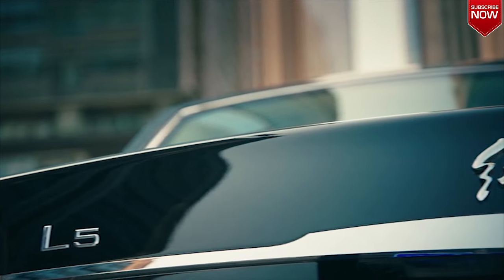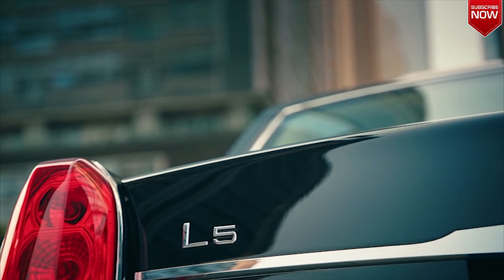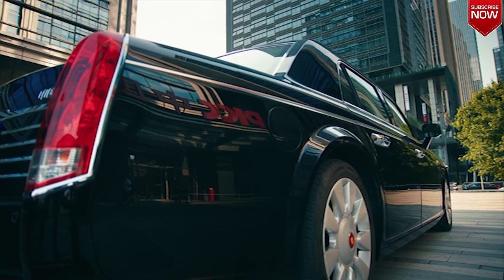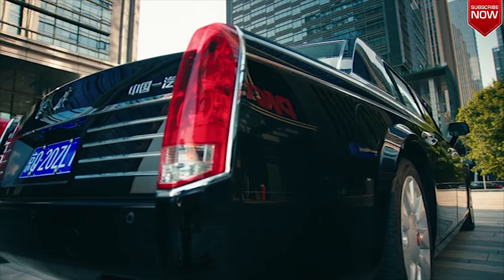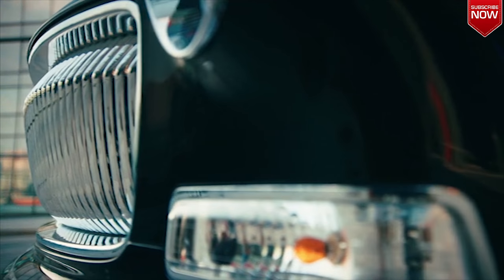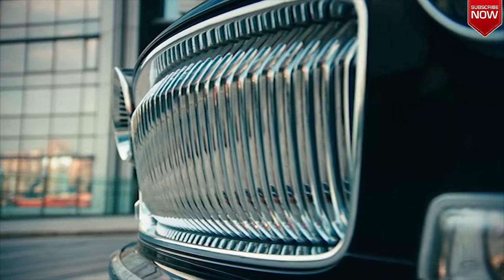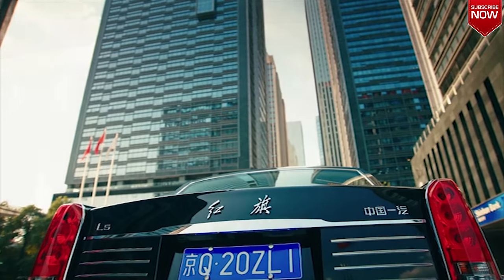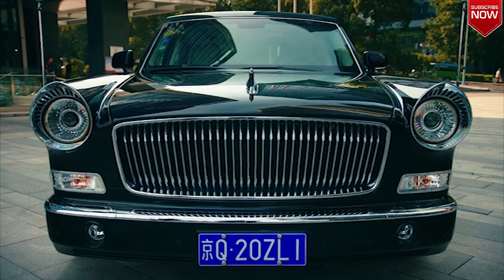Specifically this Hongqi, the L5. In Chinese, Hongqi means the red flag — the symbol of communism. But there's nothing at all communistical about this monster's price tag, which is £880,000.